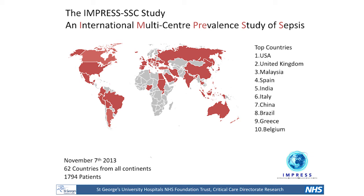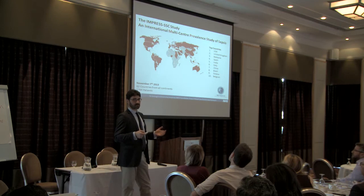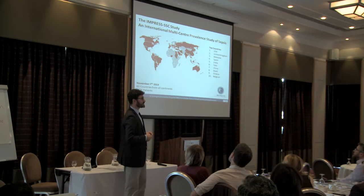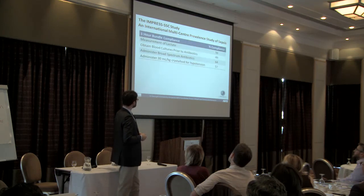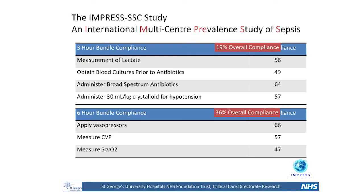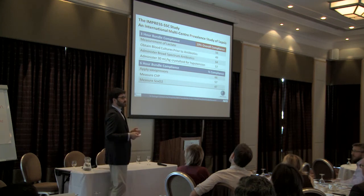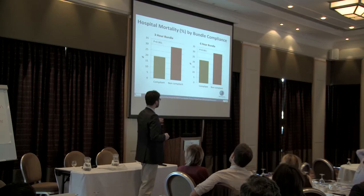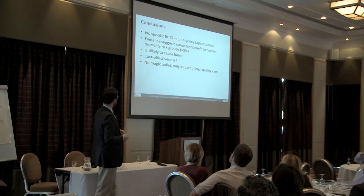I was involved in the PRICE study, looking at compliance with sepsis bundles according to the Surviving Sepsis Campaign, across the world — the UK was the second biggest contributor after the US. And if you look at compliance for something very simple like measuring a lactate or giving broad-spectrum antibiotics to patients in sepsis, it was only 50 to 60% of the time. Even the six-hour bundle was not much better. If we're looking for a magic strategy to solve all our problems, it won't work — we need to do all the things together, and when we put bundles together and increase compliance, mortality improves.